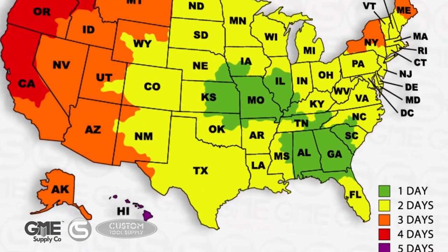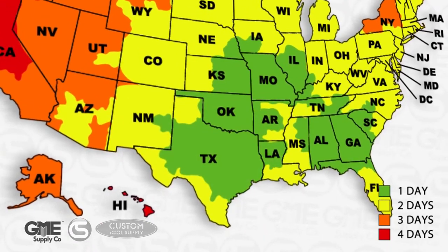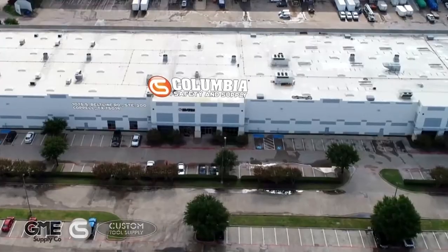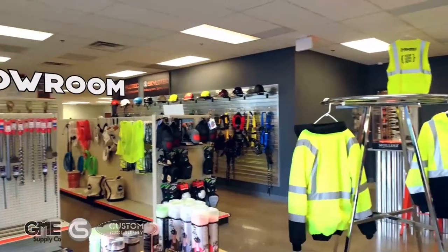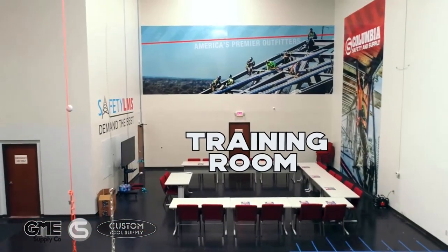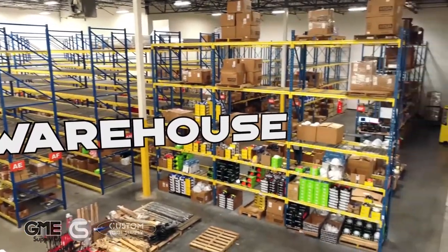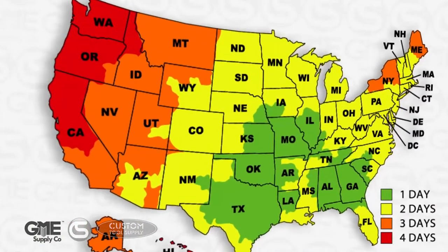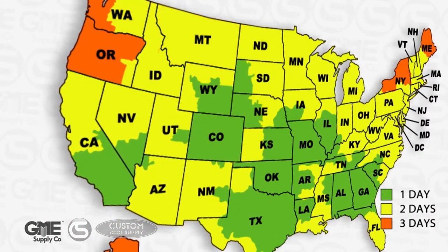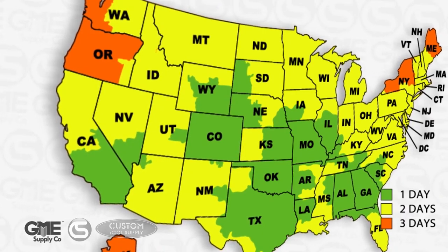In 2018, our location in the heart of Texas opened in Dallas, further establishing our southern presence. And this year, we've opened a location in Corona, California, where we hosted our last live stream. And just a couple months ago, we welcomed Custom Tool Supply to our family here in Denver, Colorado.